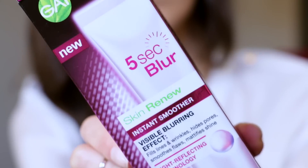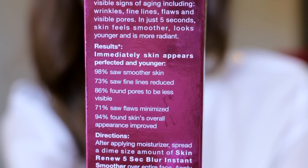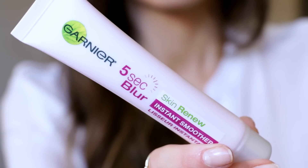This one from Garnier is actually called the 5 Second Blur. Really kind of gets you excited. Light reflecting technology — it says it fills lines and wrinkles, hides pores, smooths flaws, mattifies shine. I had high hopes for this. It's oil-free, allergy tested, and gentle to skin. There aren't any crazy ingredients in here — pretty minimal. Dimethicone to give it that nice silicone soft feel to the skin. This one retails for $16.99 and you get a full ounce.